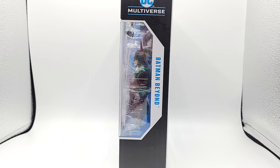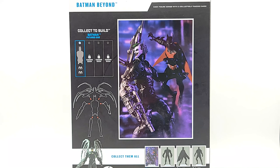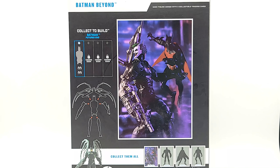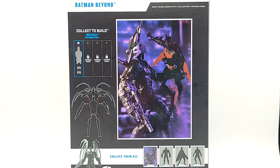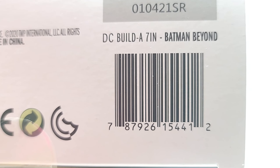On the side you've got the peekaboo window and the name of the toy. On the other side you've got a bigger name of the toy. Back of the box — instead of a portrait, it has an actual picture of Batman Beyond with the collect-to-build figure, and it's actually pretty cool. I like that better than the artwork cards. Down at the bottom where it says 'collect them all,' they have the other three figures hidden as if we don't know what they are when they've already announced them. Peekaboo window at the top.